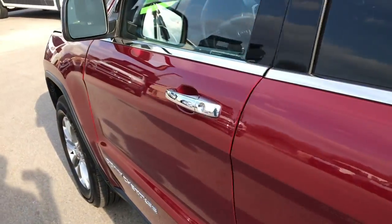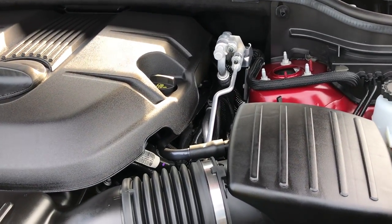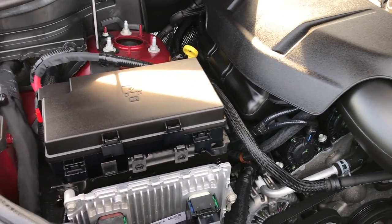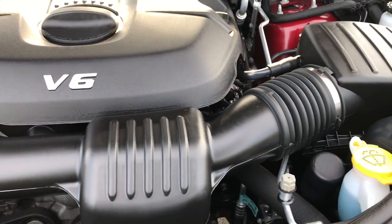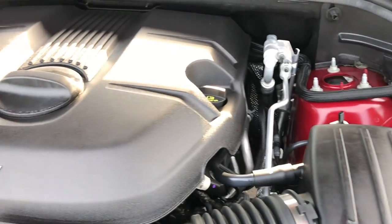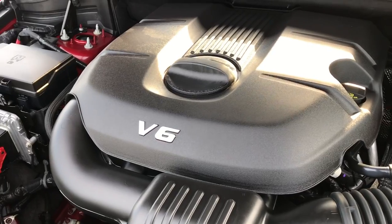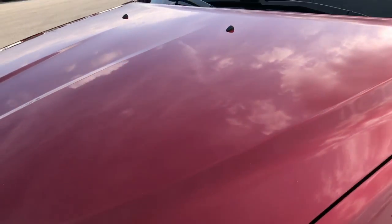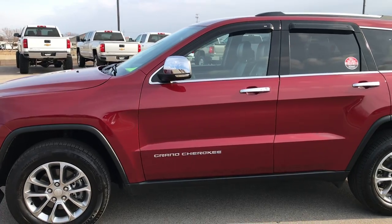We'll take a quick look under the hood at the 3.6 liter Pentastar V6 motor. This motor has been on Ward's top 10 engine list four different times. The engine bay is very clean and runs very, very smooth — one of the best motors that Chrysler has ever made. This Jeep has been fully safetied and inspected by our service shop. It has a fresh oil and filter change, all the fluids have been checked and topped off, and it is 100% ready to go. It comes with the remaining five year, 100,000 mile powertrain warranty.